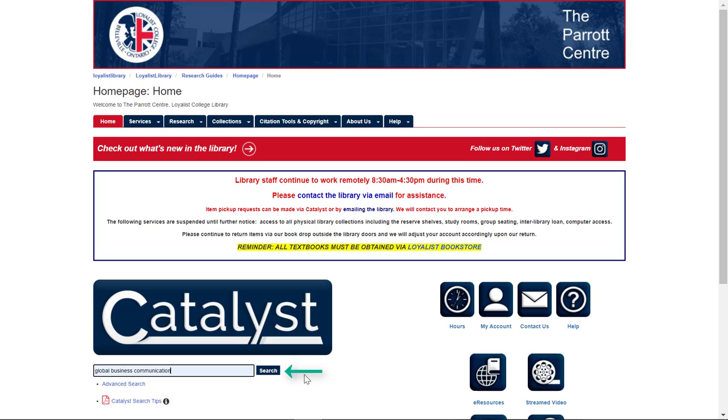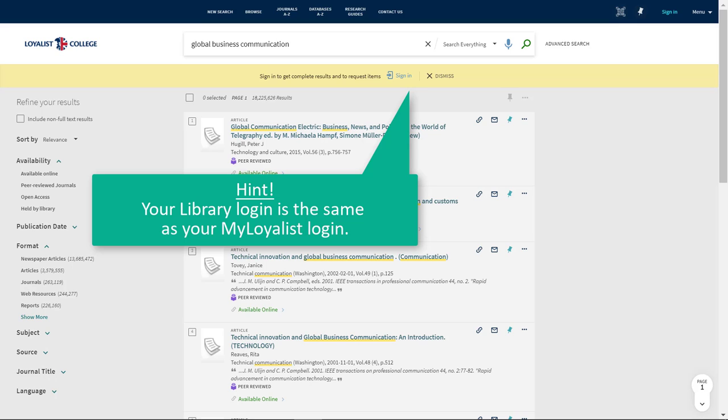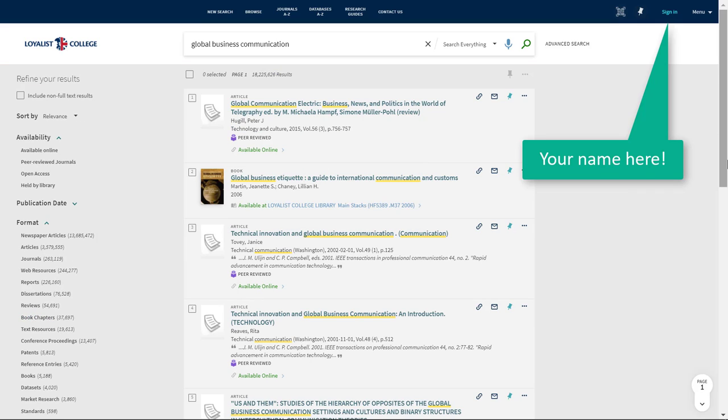When you click search, a new page will open and you'll see your results. You might see a yellow message box at the top of the screen reminding you to sign in to your library account. You'll need to be signed into your account to view electronic content, including eBooks. Your library login is the same as your My Loyalist login. Once you've signed in, you'll see your name in the top right corner of the screen.